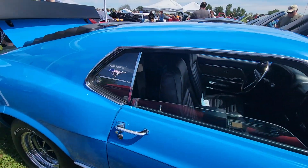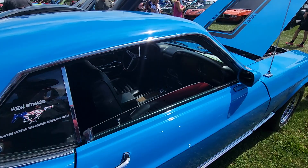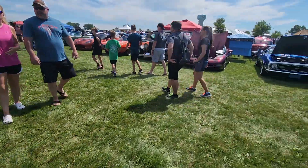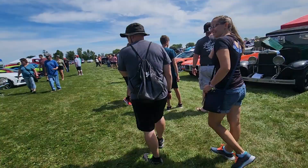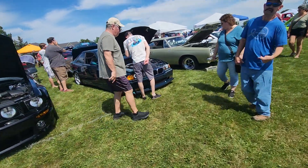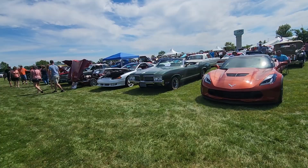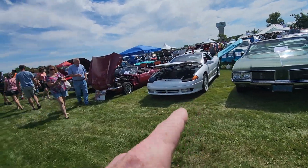I know nothing about this car, I just walked up on it at the car show. Looks very beautiful, automatic as you can see. We have a nice old Vet over there, another Mustang, a BMW, Cutlass convertible, twin turbo all-wheel drive Dodge Stealth.